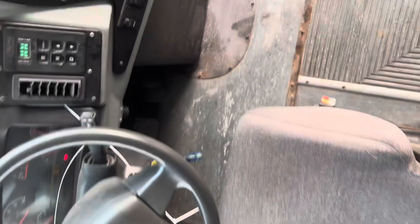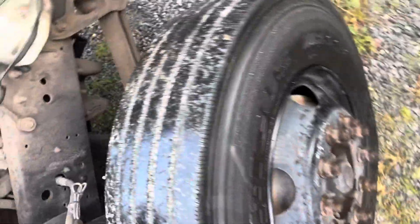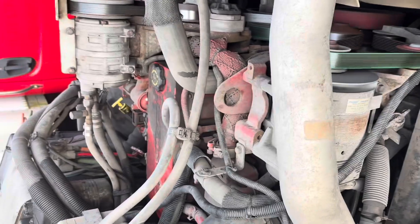It's got an automatic Allison transmission in it, and if I had to guess, that sounds like a Cummins engine. Yep, that's exactly what it is — it's a Cummins engine.